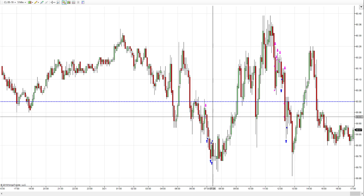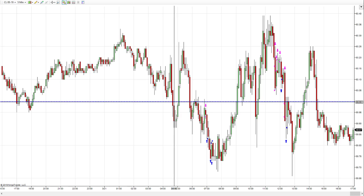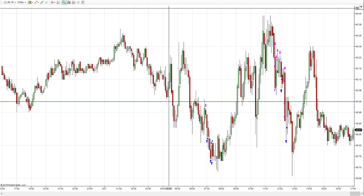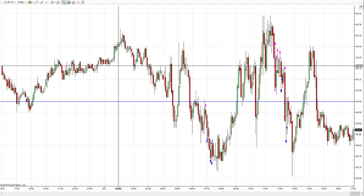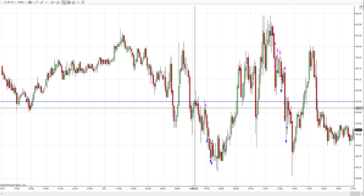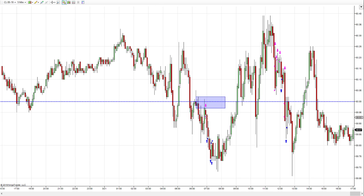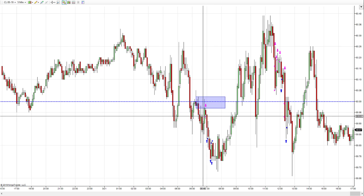We're looking at crude oil here, and this line I've drawn is the bottom of the supply zone. The top of it is up off the screen at around 60.70. Price had moved into the supply zone, had some gyrations up and down, and it looked like it was leaving the zone, came back up and retested this little supply area. I caught it a bit later than I would have liked — I would have preferred to get in a little higher — but I took three contracts short right here.